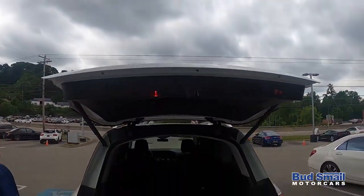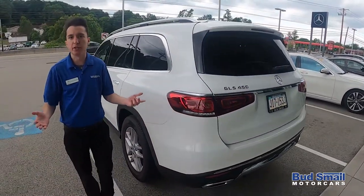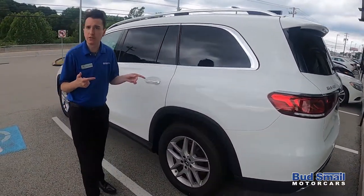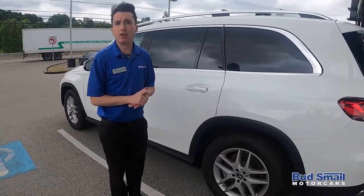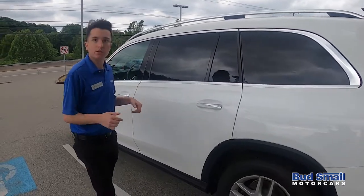Another one of the big changes for 2020 is that Mercedes, for the first time in their history, is offering one of their sport utilities with a captain's chair option. This one is a seven seater, but we do also have the capability to offer it as a six seater with captain's chairs in the second row. So let's take it for a ride.